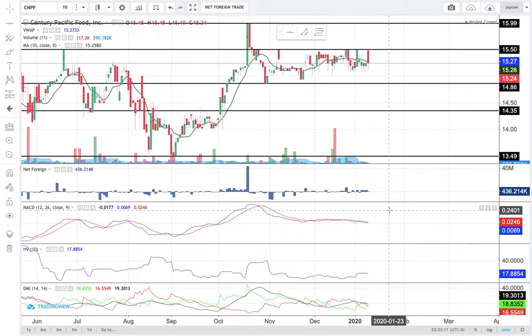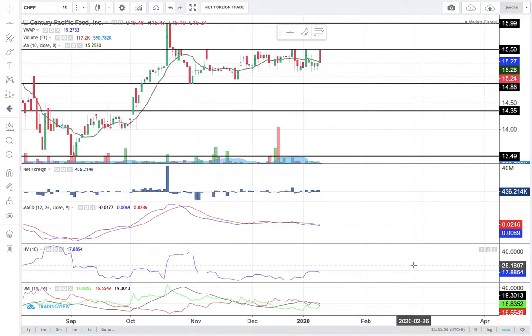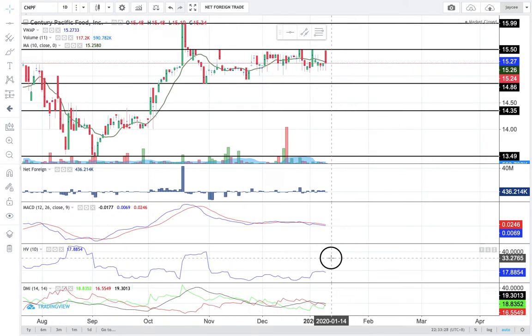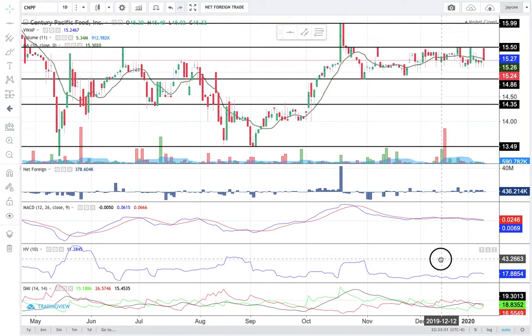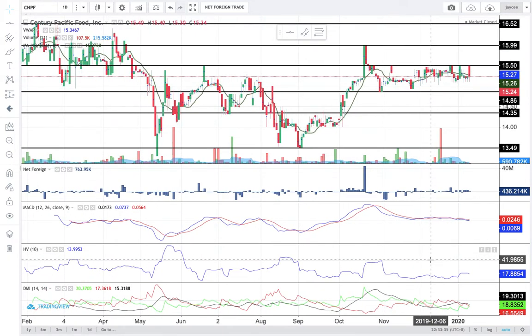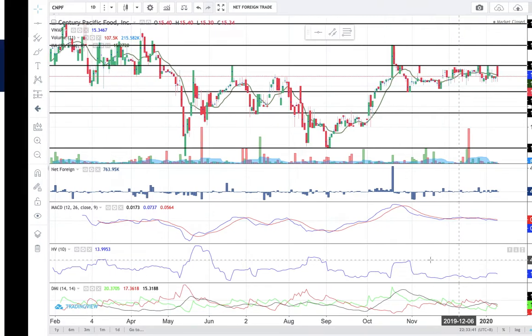The risk level of CNPF remains low because of its historical volatility score of 17.89%. Although I am seeing a golden cross above the negative DMI, ADX is still at 19%, so there is still no confirmed takeover by the bulls. The situation is still more in favor of the bears.